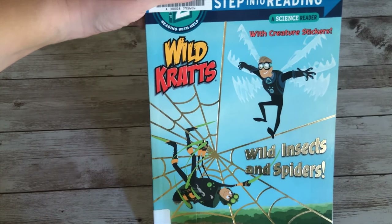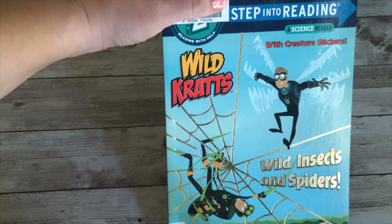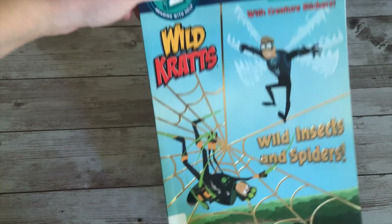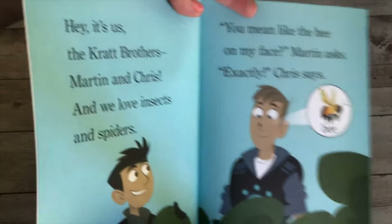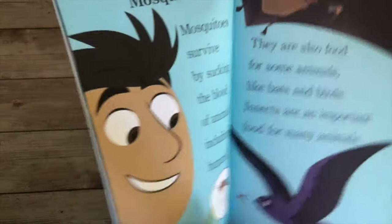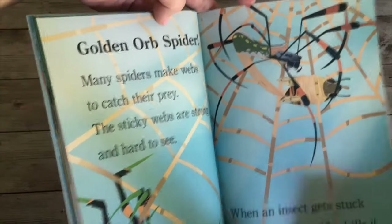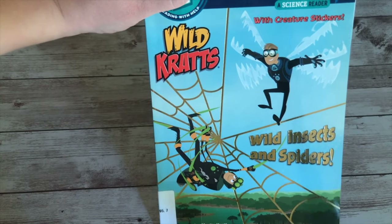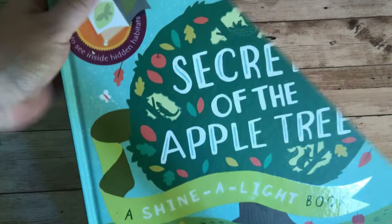Here is another fun one. My daughter is — and I don't use this word lightly — obsessed with Wild Kratts. She would watch it all day every day if she could. So I picked up this Step Into Reading book about Wild Kratts covering different insects. It has the same narration style you'd recognize from the show. It's a very quick read, but sometimes you don't need a really long read in the morning. It's nice to have, and it features the characters my daughter loves.